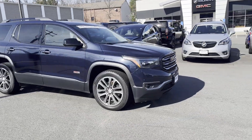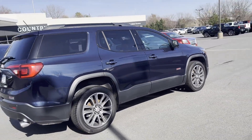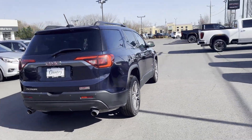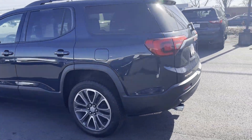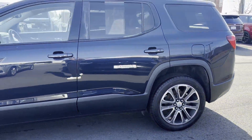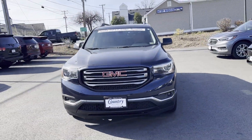2017 GMC Acadia. This SUV offers space as well as power and performance. In addition to its fantastic fit and finish, you'll also get cross-traffic alert, lane departure warning, Wi-Fi hotspot, and satellite radio.